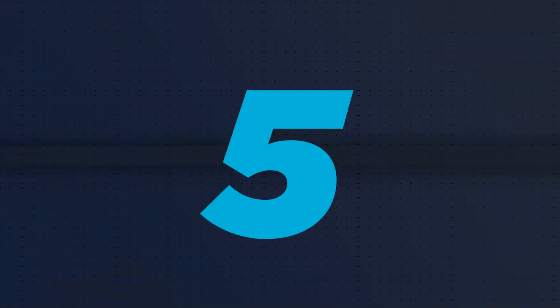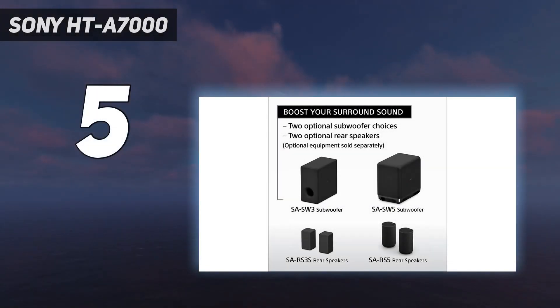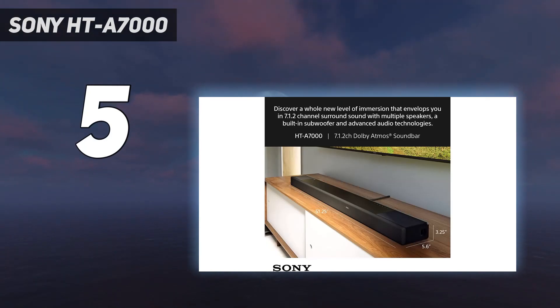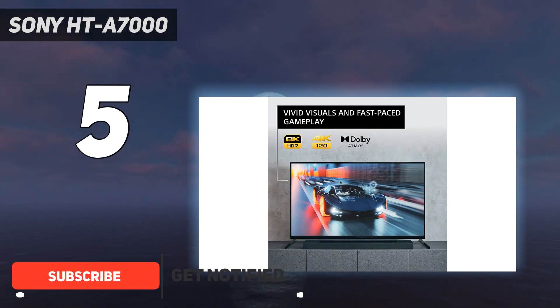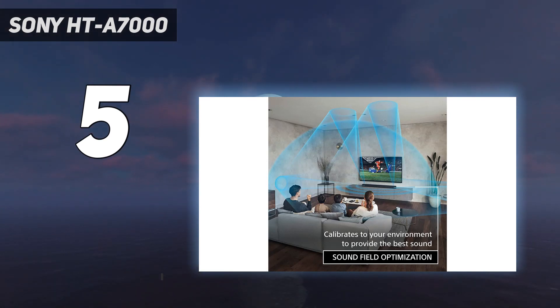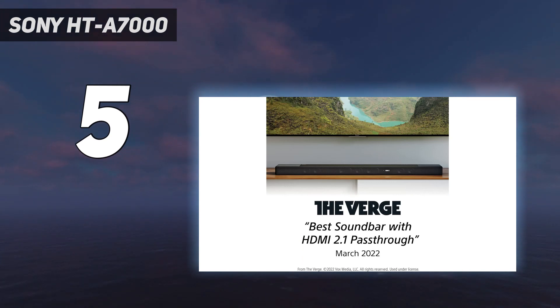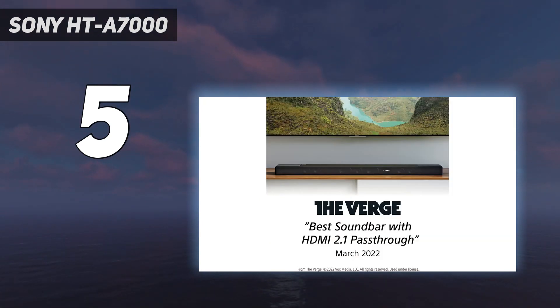Starting at number 5: Sony HTA 7000. You might be wondering how there can be a best soundbar for gaming. Let us explain. If you're a gamer and find yourself with both the PS5 and Xbox Series X, on a large number of TVs you will often find you only have two HDMI 2.1 ports. One of these will be dedicated to eARC, the HDMI audio channel, leaving you with just one HDMI port for both consoles if you want the full 4K 120Hz experience.